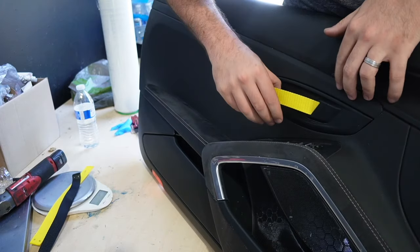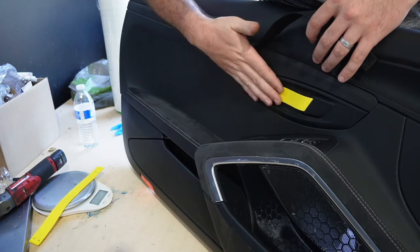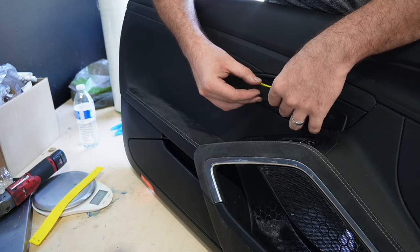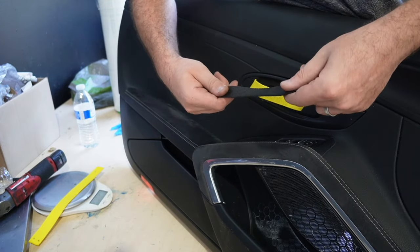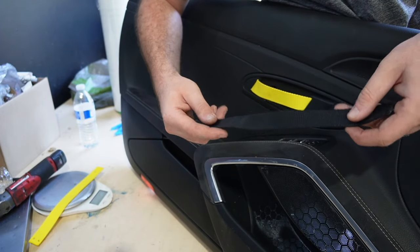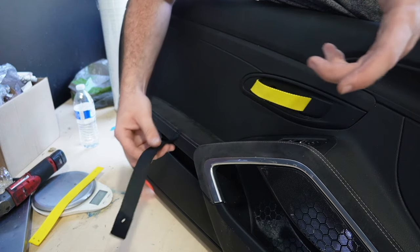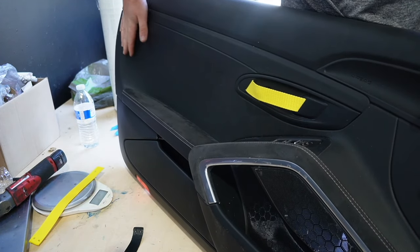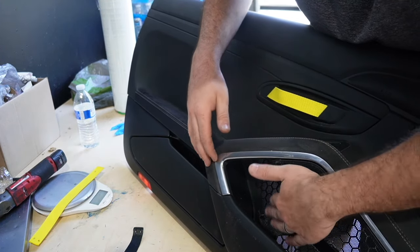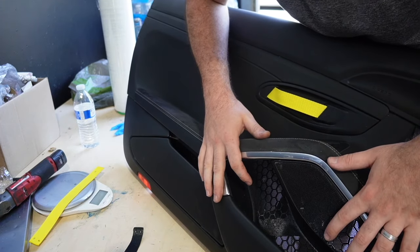The yellow strap doesn't look as beefy compared to the OEM one, which is much thicker. It does look good so I'll keep it for now, but I'm not going to link these — I'd recommend going to Joann's yourself and finding something thicker. That said, the yellow does give the door panel a nice touch with the Alcantara. I'm going to try to clean off the grime on the panel and then slap on the new door panel.